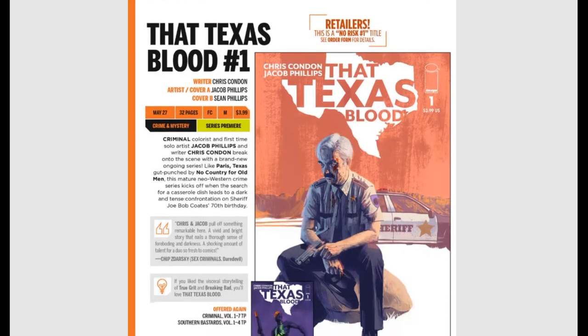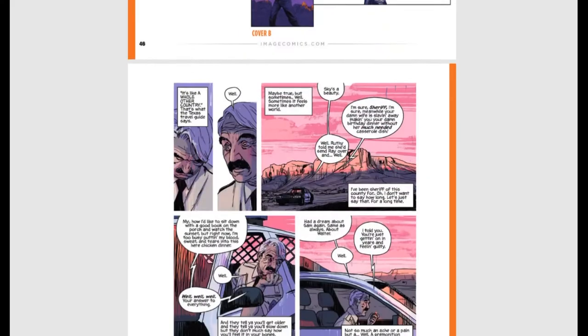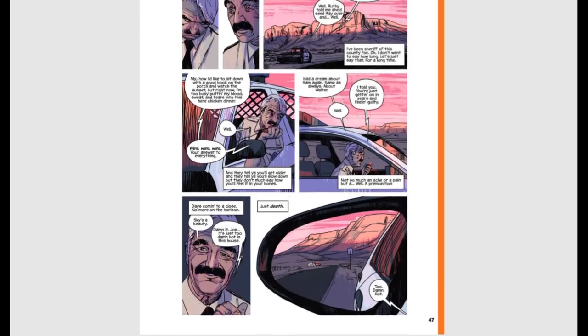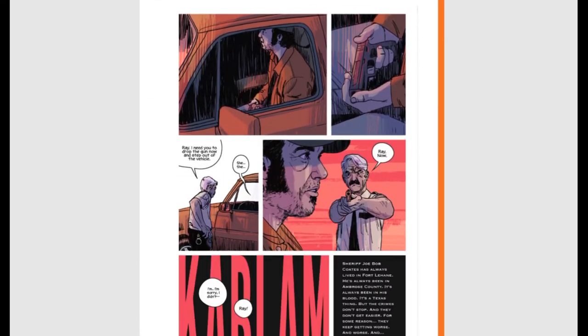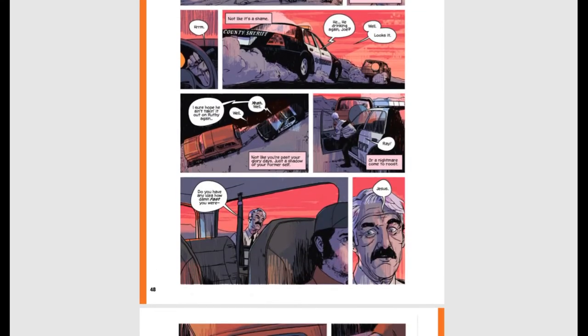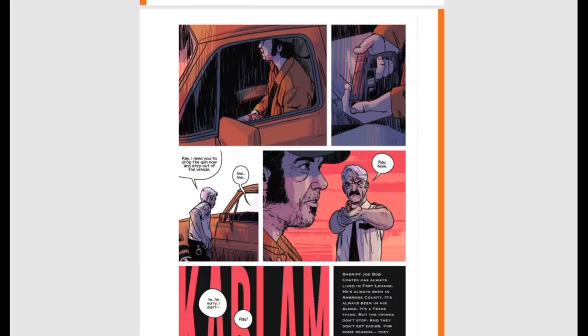Also from Image Comics, That Texas Blood issue #1 — a neo-Western crime series that kicks off when a search for a casserole dish leads to a dark, intense confrontation on Sheriff Joe Bobcote's 70th birthday. I originally wasn't going to show this, but they gave us a couple quick preview pages and I was actually hooked — I want to read more. The very last page got very tense. They don't show you what the Sheriff sees in the backseat of the truck. It looks really, really good — I had to throw this in and tell everybody to grab this.